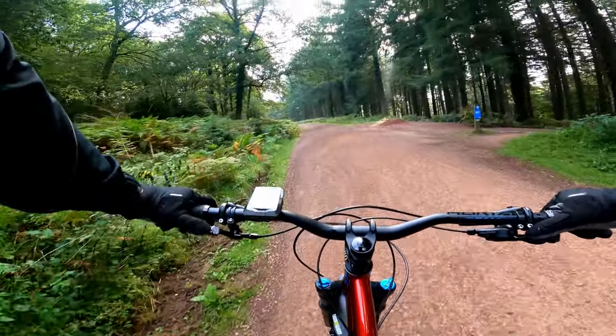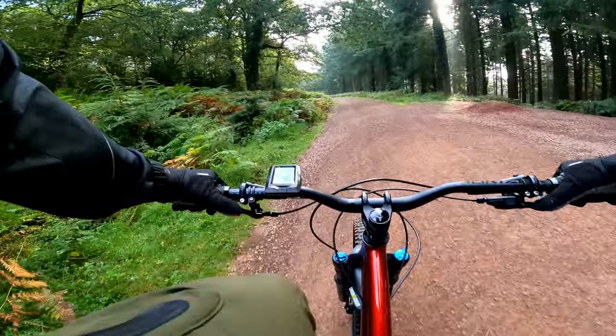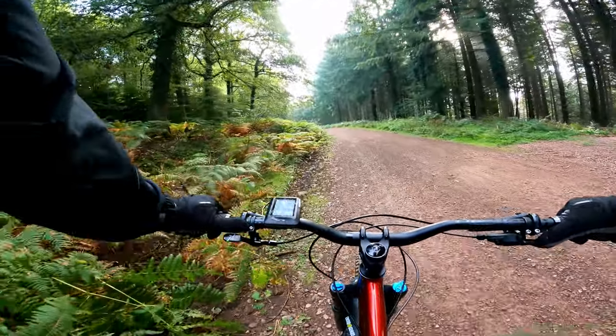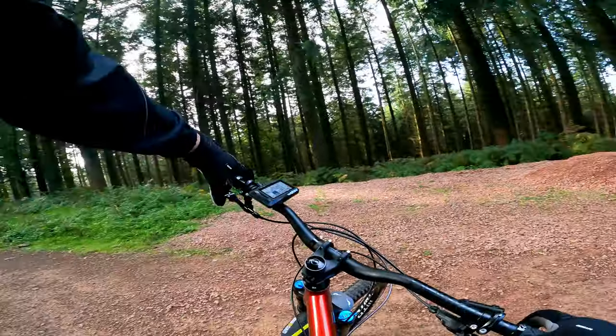I've used the dropper post a few times. I don't like the lever — it doesn't have the feel of the Fox stuff, but then it's a cheap dropper post. The dropper post itself works flawlessly. A better lever would probably improve it.